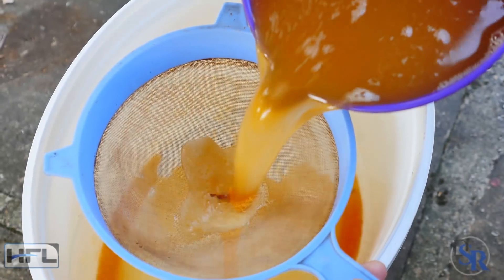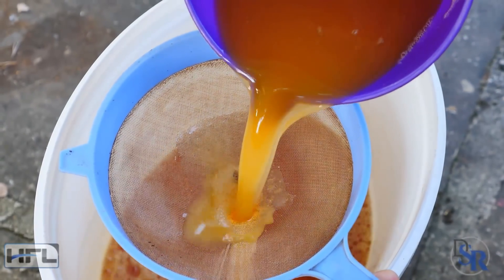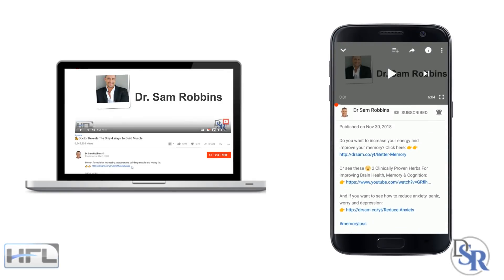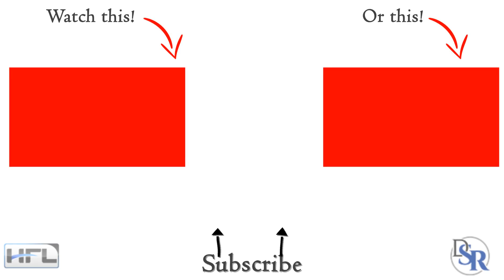In summary, apple cider vinegar has many health benefits. However, don't expect miracles — but it is inexpensive and easy to use, so I highly suggest you take advantage of it. Scroll down below this video in the description area for important links on improving your cholesterol, blood sugar, blood pressure, losing weight, as well as Bragg's apple cider vinegar. Thanks for listening and have a happy and healthy day!